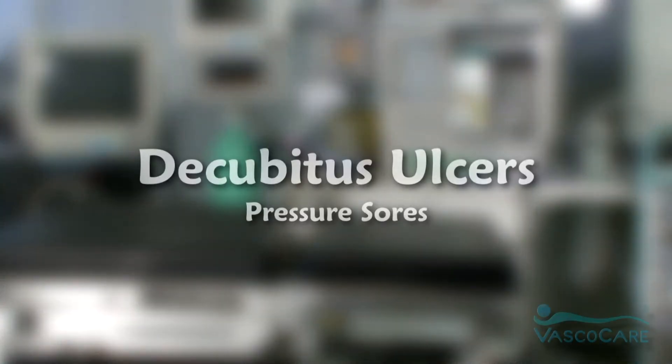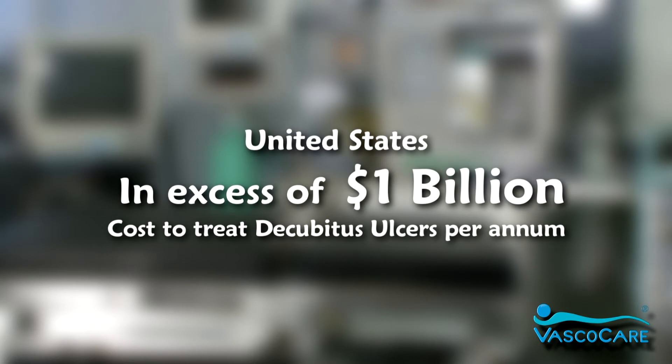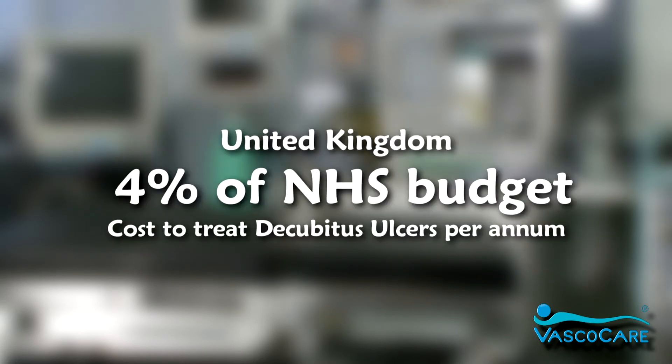In the United States alone, it is estimated that the treatment of decubitus ulcers, more commonly known as pressure sores, costs in excess of $1 billion every year. And in the UK, 4% of the NHS's budget is spent on this.